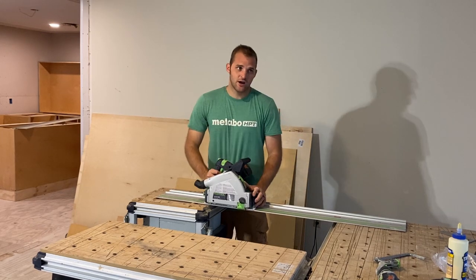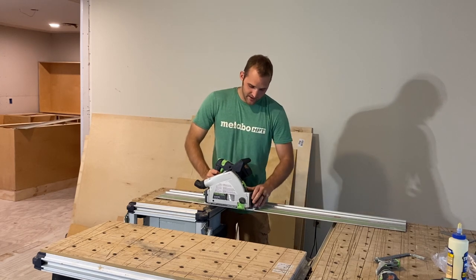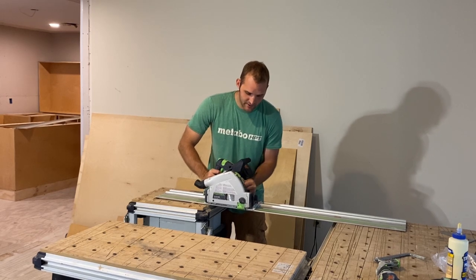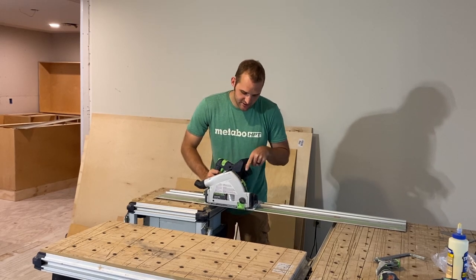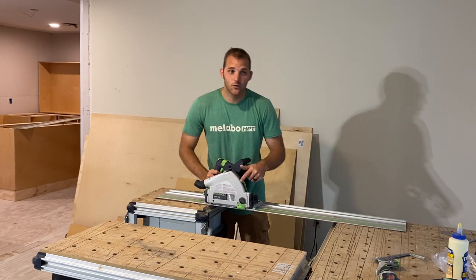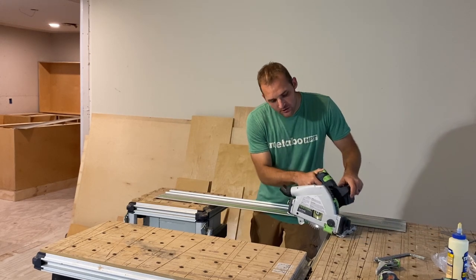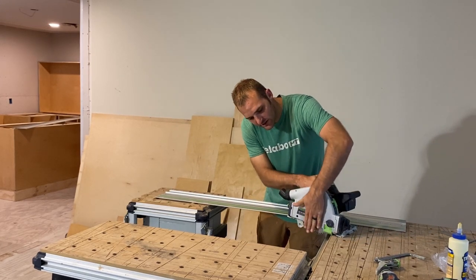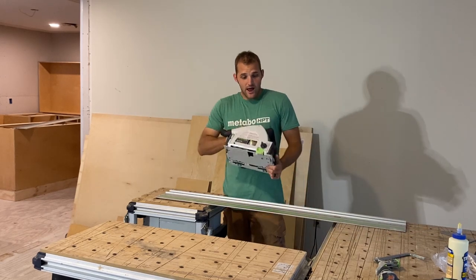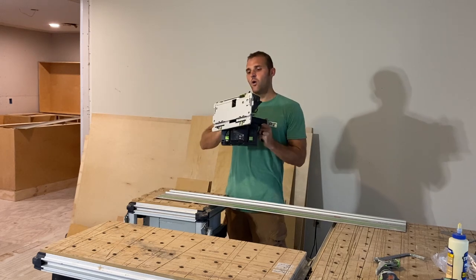A great thing about this track saw compared to others like the Makita is depth adjustment — it's super easy. Just push this in, go up and down, and it shows you where it is. The top mark is for on the track, the bottom mark is for when it's off the track. You can also use it off the track as a regular circular saw, and it has about a half-inch of clearance, so you could rip subfloor out of a house and only be a half inch away from the wall.